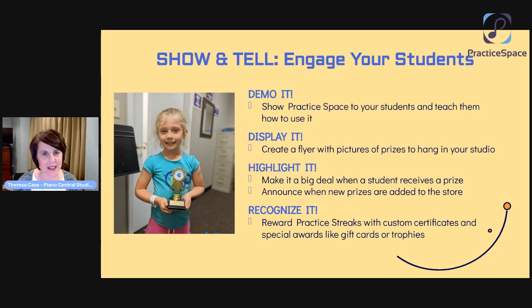Highlight it — when students get a prize, make a big deal about it. Make a big deal in front of their parents, make a big deal with their peers, maybe put something on the door or acknowledge them some other way. When you add new prizes to the store, announce that. When the team at Practice Space adds new avatars, highlight those — you could do something in your weekly email or on social media, and you can really get so much mileage out of doing that. You're motivating students while also getting mileage from all that social media and parent communication as well.